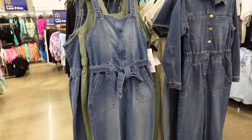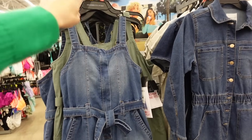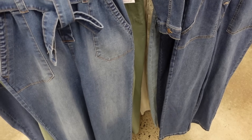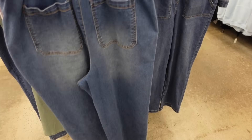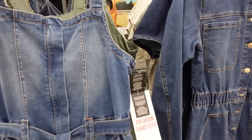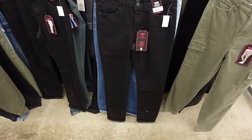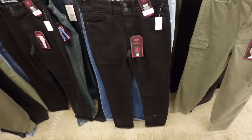This jumpsuit from Celebrity Pink is also going to be nice on a rectangle — you can get curves with the belt. It has a squared neckline, seam detailing, pork chop pockets, emphasizes the hip area, and has a squared back with pockets. Comes in mid-tone and green — $27.50.